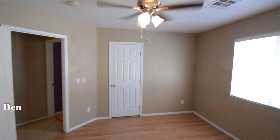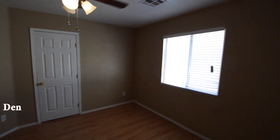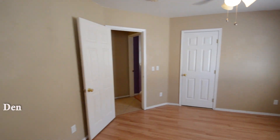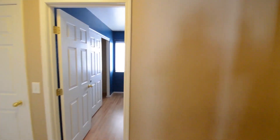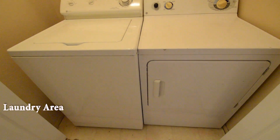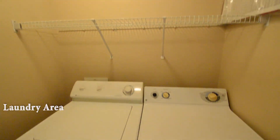The den has a ceiling fan with light and window blinds. The laundry area is in the hall, and comes with the washer and dryer included in the rent.